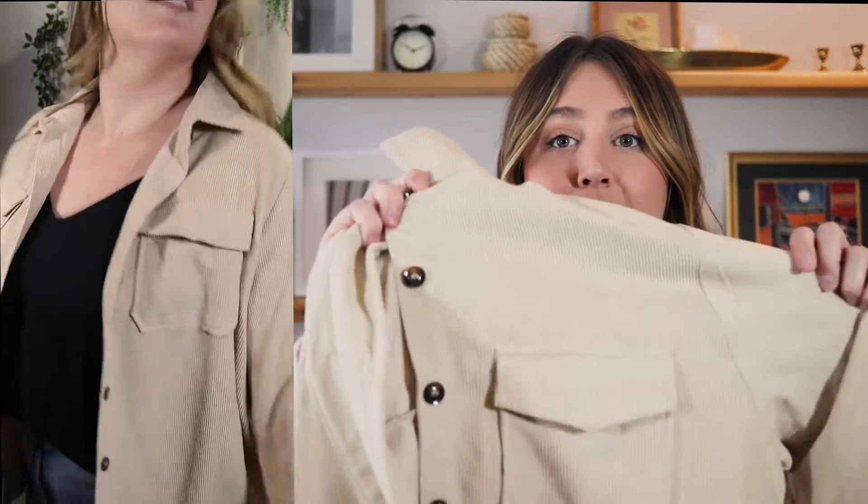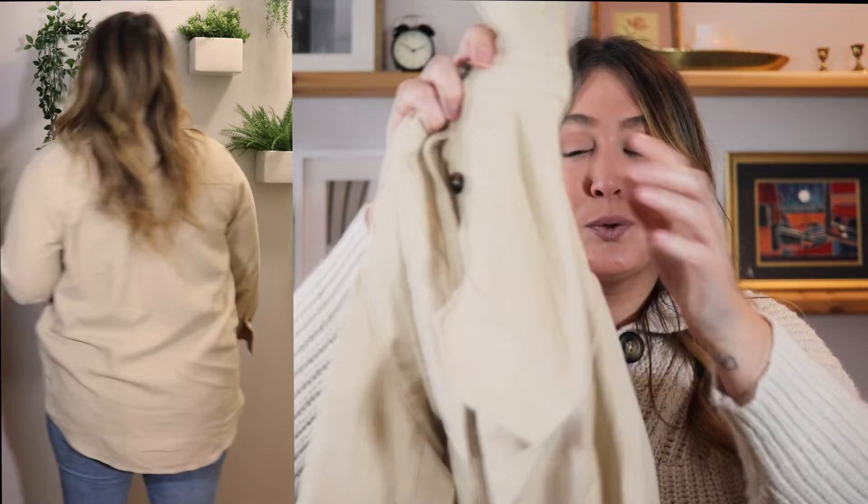I love the button details going down the front and on the sleeves — you can roll the sleeve up or button it for a more fitted look. On both sides of the chest there's an actual pocket you can use. It's very long and oversized. I got it in an XL in regular sizing since shackets are designed to be oversized, and it worked really well — I liked how long it was in the back.